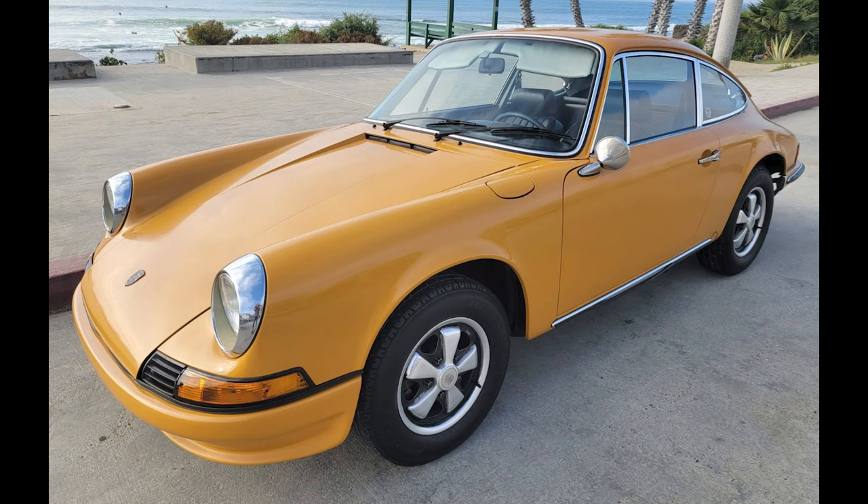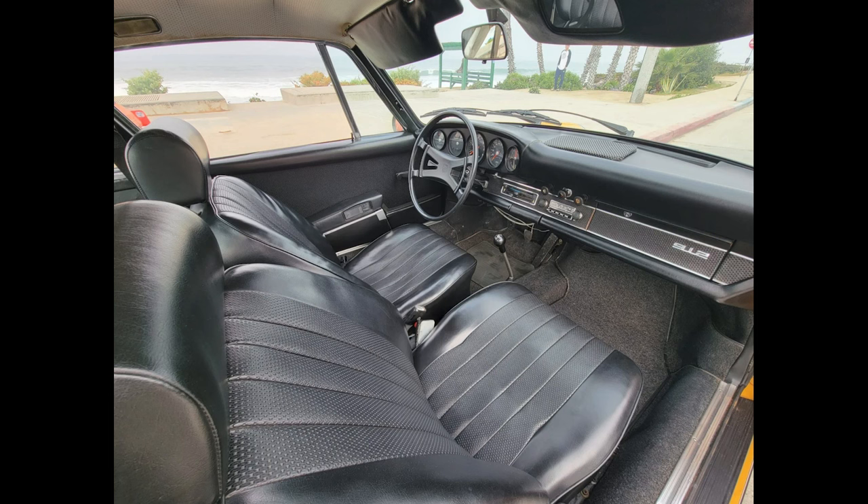This was a fair sale. A Bahama yellow-ish 1969 912 Coupe sold for $42,250. A nice car overall, this was probably fair.